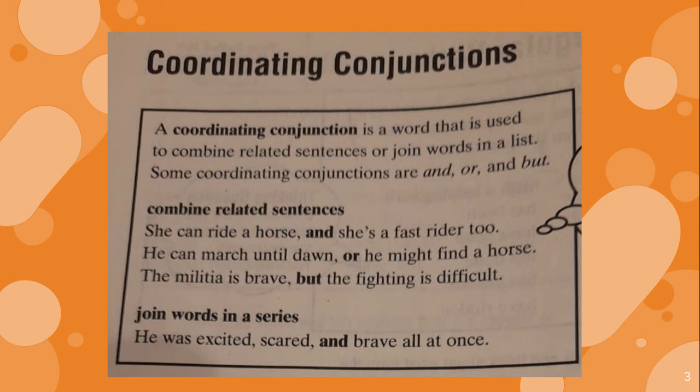This is a class we have seen already. A coordinating conjunction is a word that is used to combine related sentences or words in a list. Some coordinating conjunctions are and, or, and but. We have used them already.